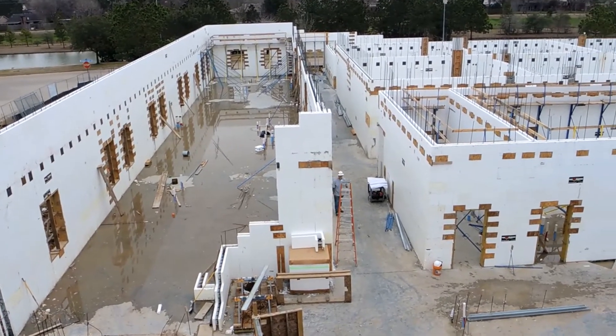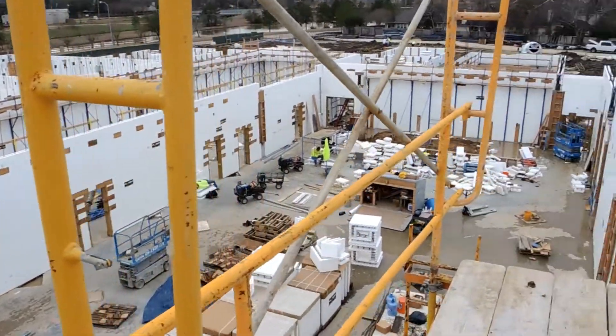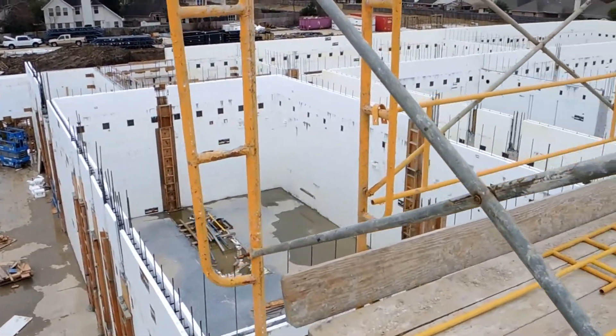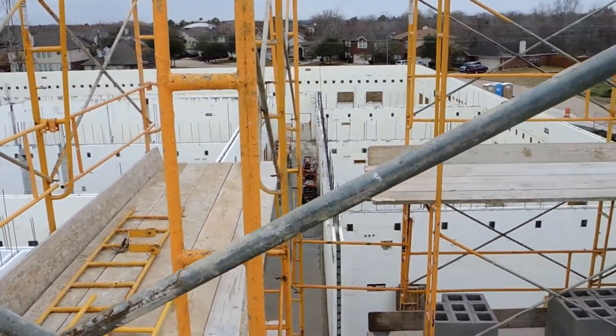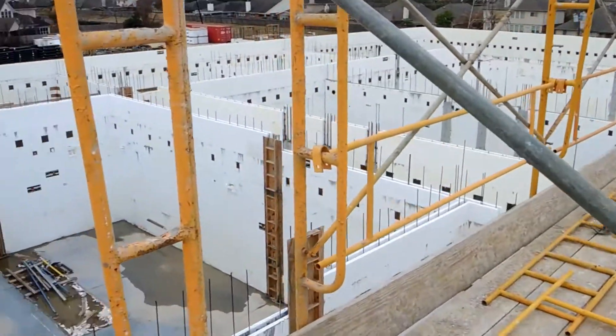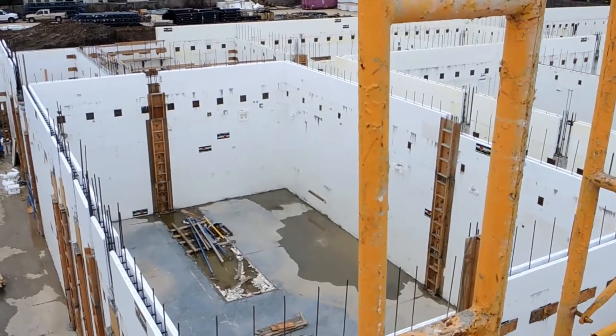Houston Gateway Academy — 98,000 square feet of school. This is the second ICF school built by Houston Gateway Academy, and a third one is bidding now, with two more behind it. They like the ICF walls so much by Fox Blocks that the interior walls are also specified.